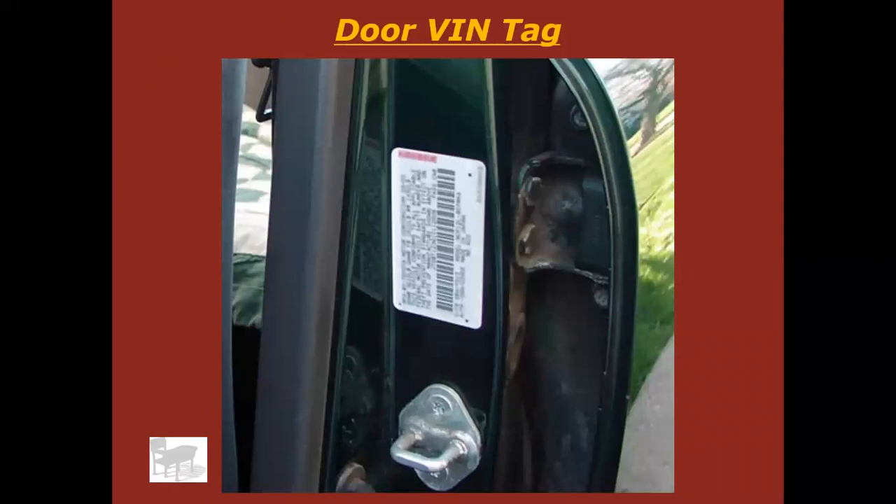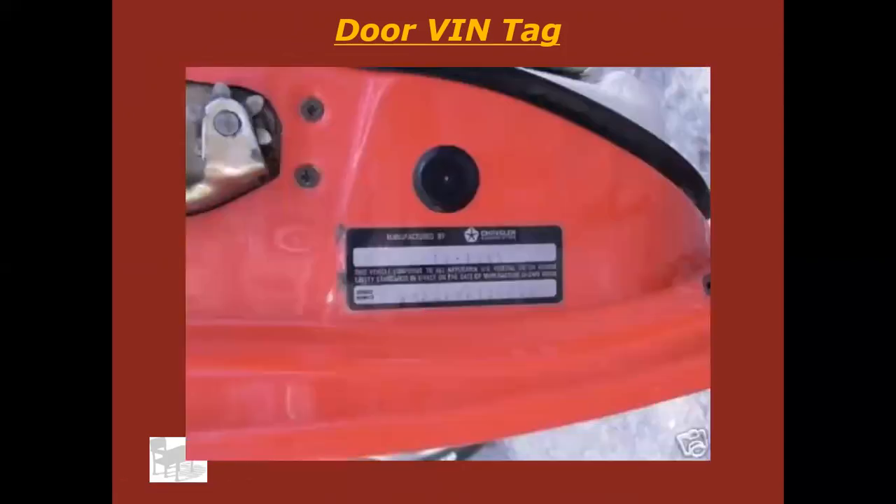Door jams — check those out. This is what it's going to look like on a newer car: you're going to see a sticker in the door jam with the VIN number on it. Here's an older car door VIN tag — notice this one is right on the door itself, not the door post. So what happens if you get a new driver's door because your car was in an accident? You're going to have a different VIN number on that driver's door, and that can get complicated if you get pulled over or need a vehicle inspection.